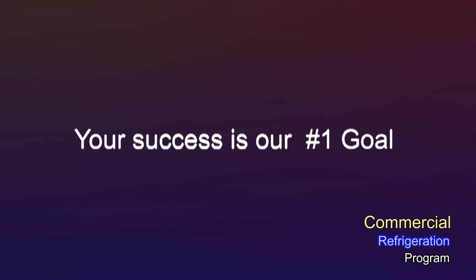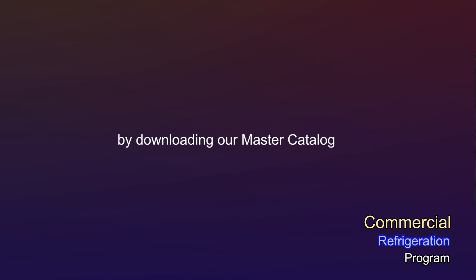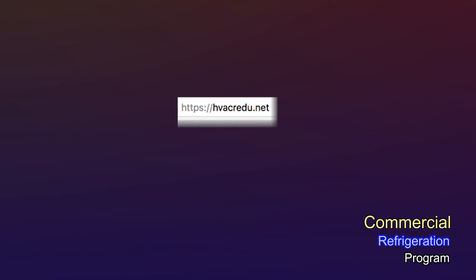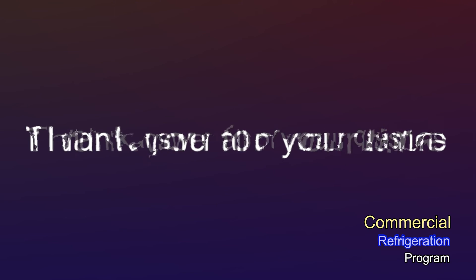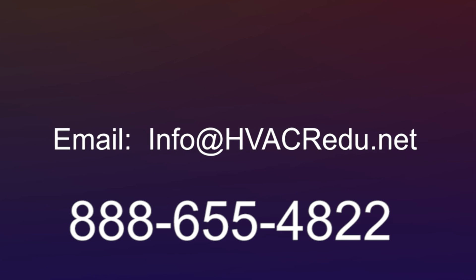Your success is our number one goal. You can learn more about each course and everything that's included by downloading our Master Catalog. Go to our homepage at HVACREDU.net and click on Master Catalog. Thank you for your time. If I didn't answer all of your questions, please give us a call at 888-655-HVAC, or email info@HVACREDU.net.